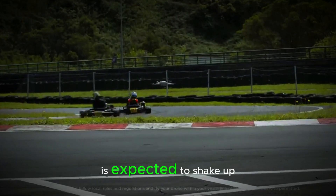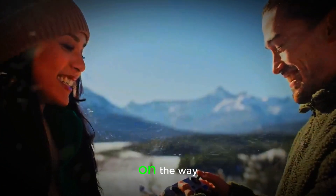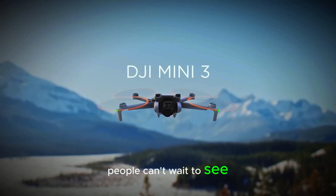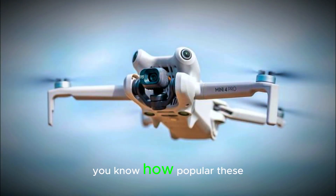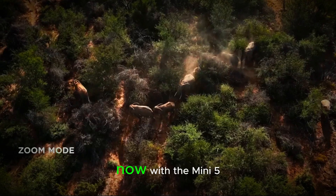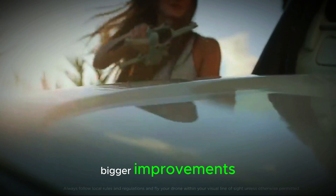The DJI Mini 5 Pro is expected to shake up the drone world in a big way. Enthusiasts are buzzing with excitement as DJI confirms that it's on the way. People can't wait to see the new features this model brings. If you've been following the DJI Mini Series, you know how popular these drones have become among both hobbyists and professionals. Now with the Mini 5 Pro just around the corner, it looks like it's about to bring even bigger improvements.